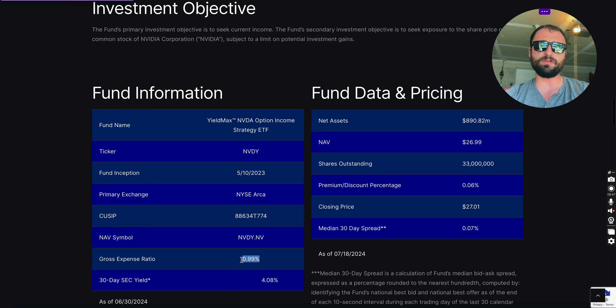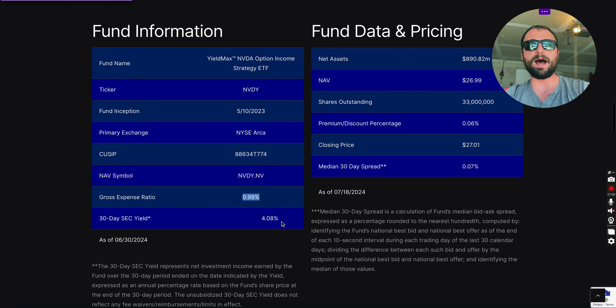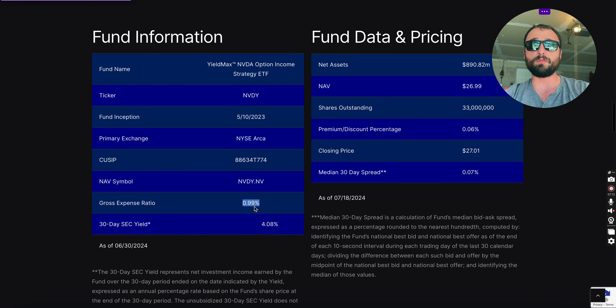The expense ratio is 0.99%, so it's going to be more expensive than a lot of ETFs. A Vanguard ETF, for example — I've made a video recently about Vanguard ETFs to consider — is going to be less than 10 basis points. This ETF is almost 1%, which is not outrageous, especially for the strategy it's using, but you are paying almost 1% in fees.